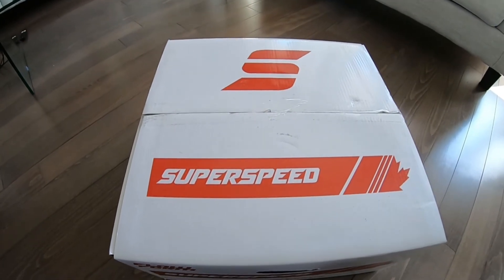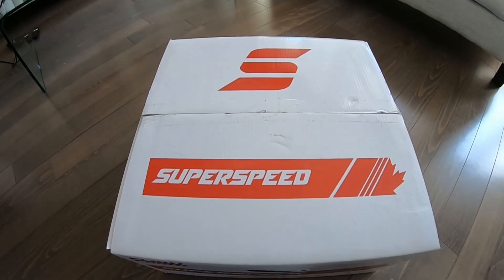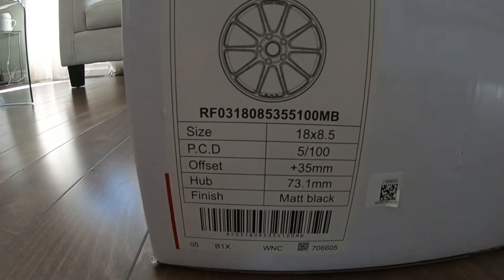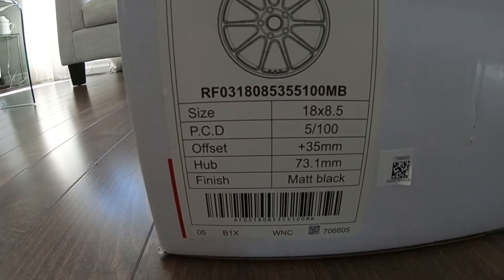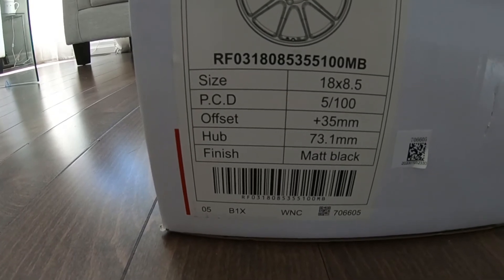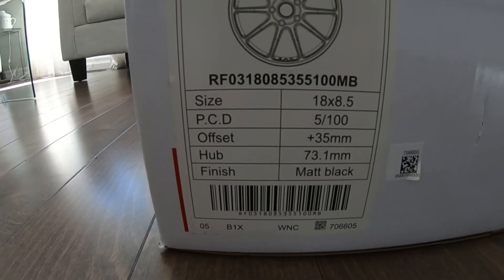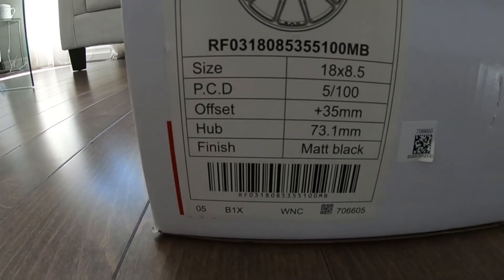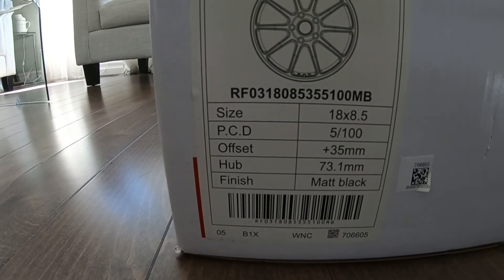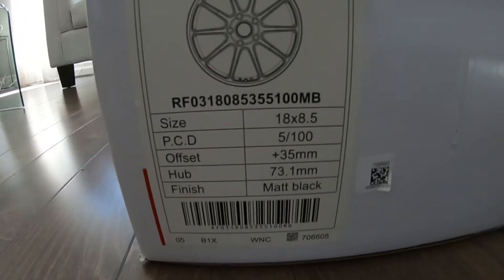I actually haven't opened these at all — I have no idea what they look like in person, only seen them online and through Facebook Marketplace. Let's take a look at the specs: these are 18 by 8.5 inches, five by 100 bolt pattern which is your standard MK4 bolt pattern, plus 35 millimeter offset — not super aggressive but not too positive either. I think that's just perfect. We have a 73.1 millimeter hub bore, and Adrena Garage provided hubcentric rings to fit down to the MK4's 57.1 hub bore. These are in matte black.